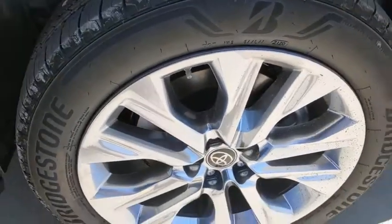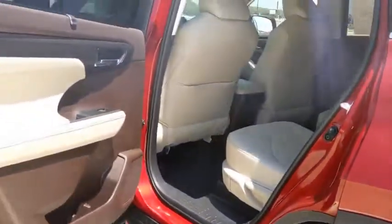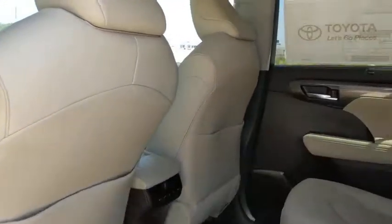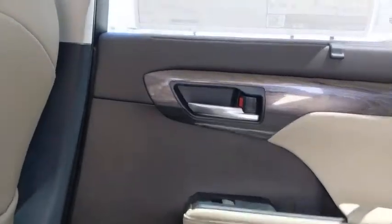Power windows, rear window defroster, security system, heated steering wheel, heated front seat, trip computer, fog lights, leather seats, power moonroof, remote keyless entry, brake assist, tachometer.